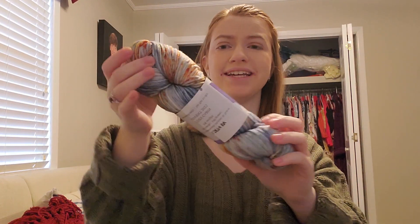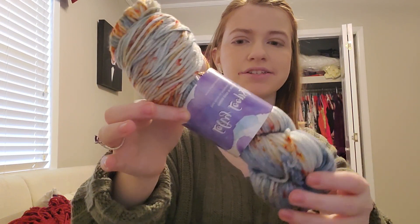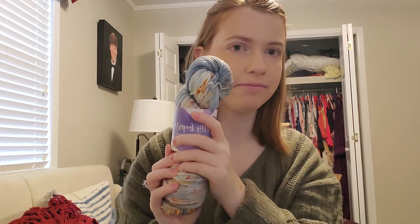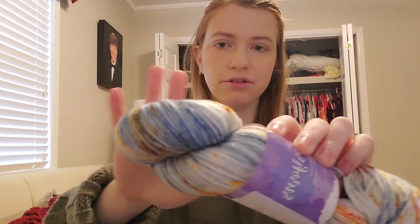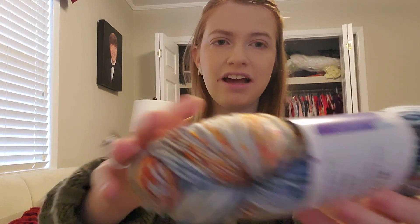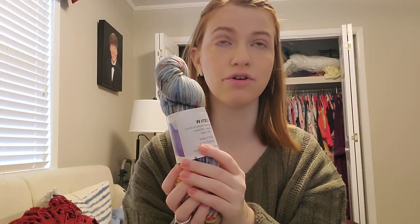This is so pretty. Yes, this absolutely does scream Cozy Cabin. I think I need a sweater out of this. Allison, if you're thinking of dying up these in large quantities, please do. This is gorgeous. I love how it looks so icy and snowy, but then there are these hints of a roaring fire in it. I cannot wait to get home and wind this up and see what it looks like. It is gorgeous.